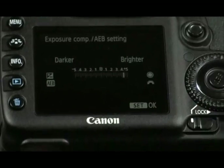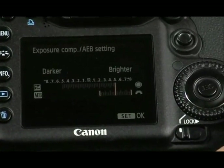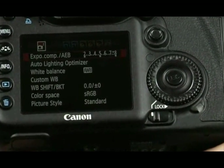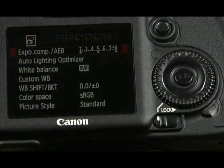On the EOS 7D, for the first time, we've got 5 stops plus or minus exposure compensation. If you include bracketing, that can go to plus or minus 3 stops — in total, the photographer has up to 8 stops plus or minus in exposure compensation. This gives the photographer so much more range and possibility when they're shooting, a range that we've never seen before in an EOS camera.